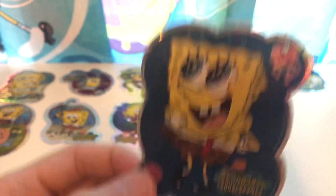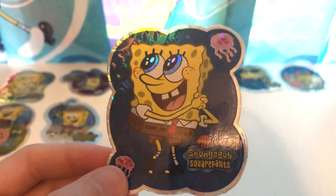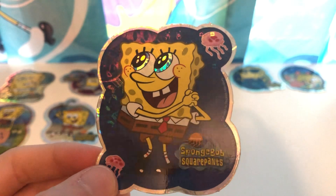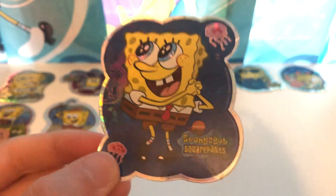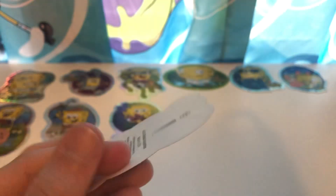Here is the next one — this is number ten in this series. This is actually my mom's favorite because she just likes the look of this SpongeBob. His eyes also glow, and the jellyfish also glow as well. You can see right there. Really, really cool. Really love this one a lot. And here's the back also.